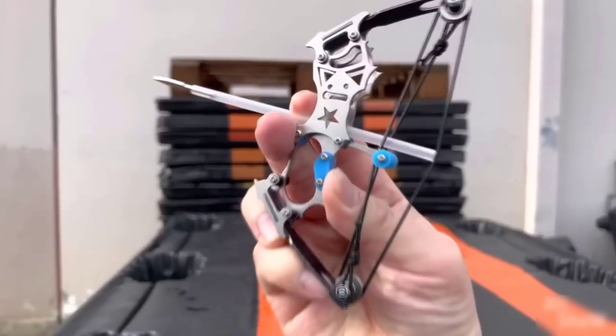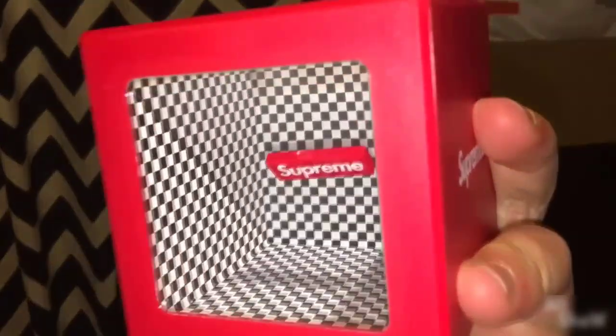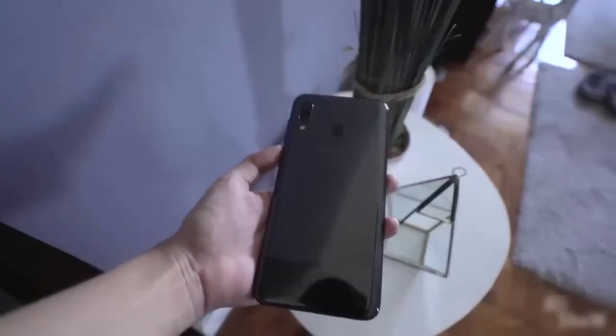Hello friends, this is another selection of very cool products from AliExpress that will amaze you. Give your likes in advance and let's go.